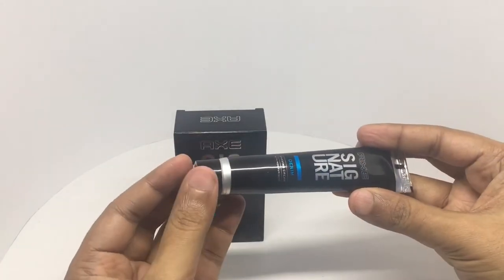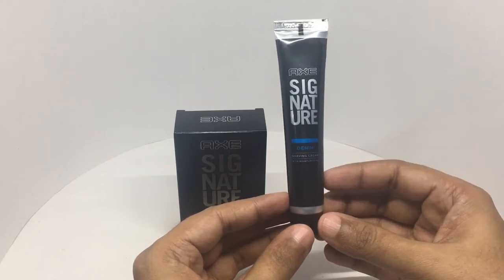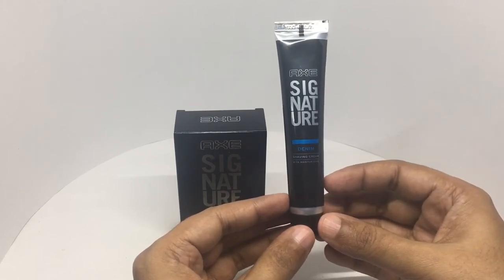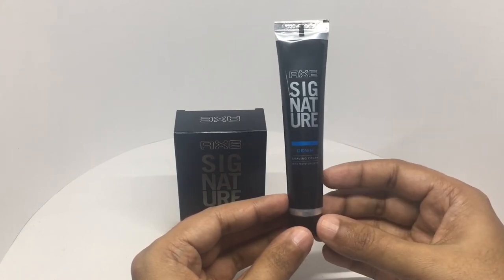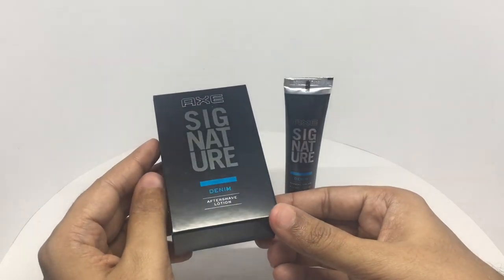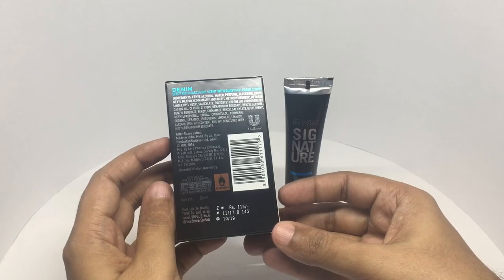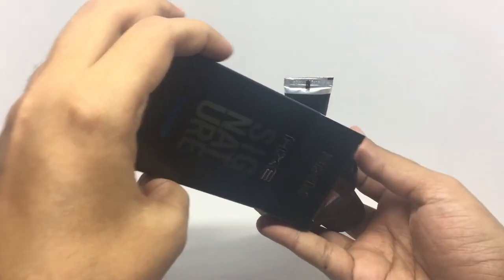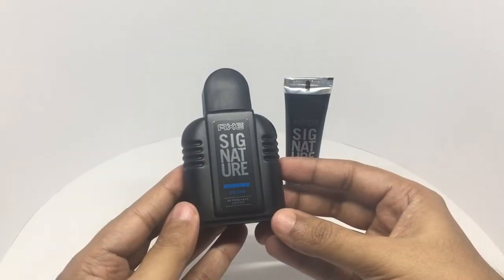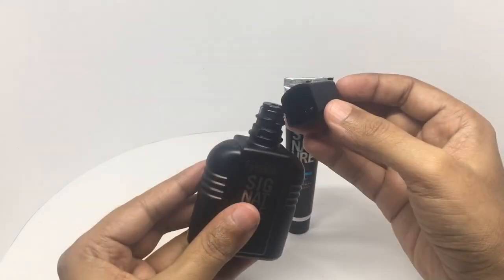It has a really nice smell and a really cool effect when you apply it — even after you shave, you get a really nice cooling effect on your face. Works really well. That's how the aftershave looks — costs around 115 rupees or about $2. It's manufactured in Silvassa, India. That's how the bottle looks — really nice.